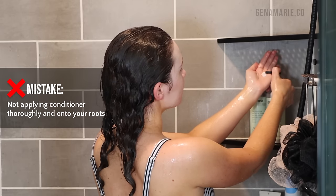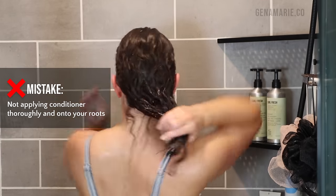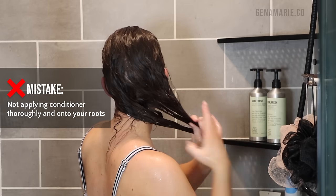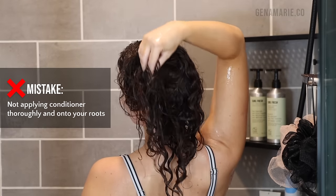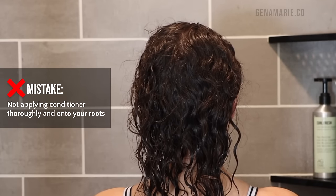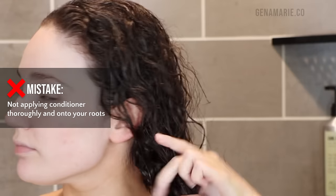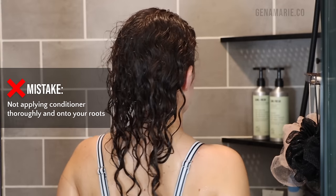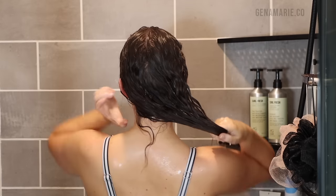Moving on to conditioner. Our fourth common mistake is not thoroughly applying your conditioner, which leads to dry, brittle hair. Neglecting the hair at the root can cause so much root frizz. We've always heard not to apply conditioner to your roots, but we can't just neglect the hair on the top of our head. After we shampoo, the pH of our hair is raised, which means the cuticle is lifted — it's susceptible to damage, frizz, and dullness. Conditioner lowers the pH back down to its natural state, which smooths the cuticle.